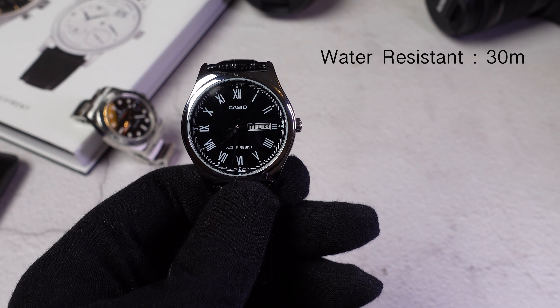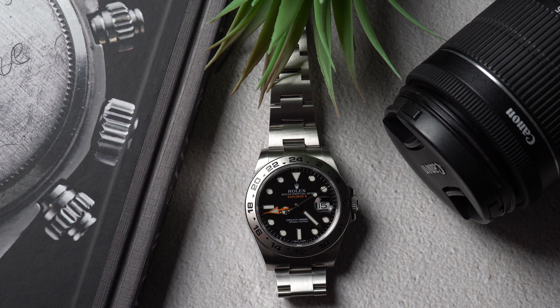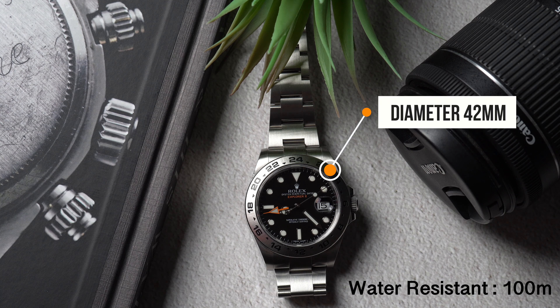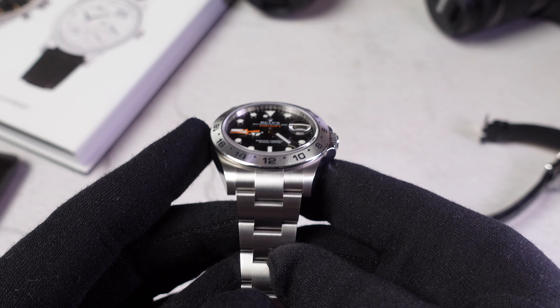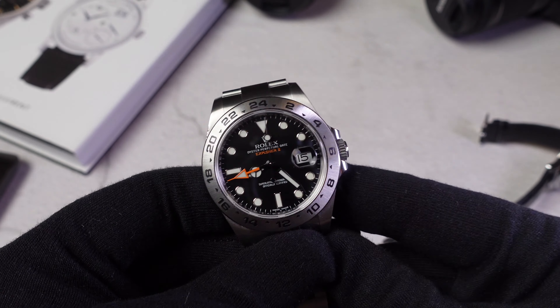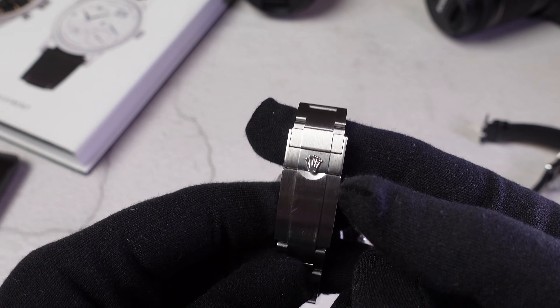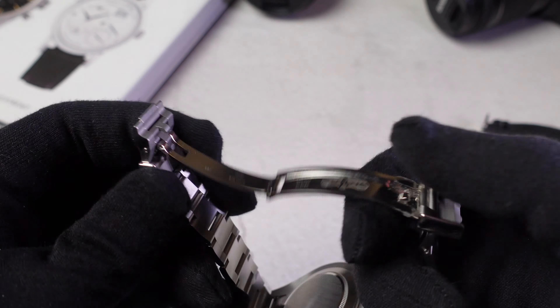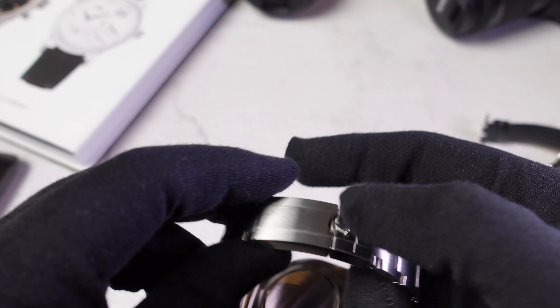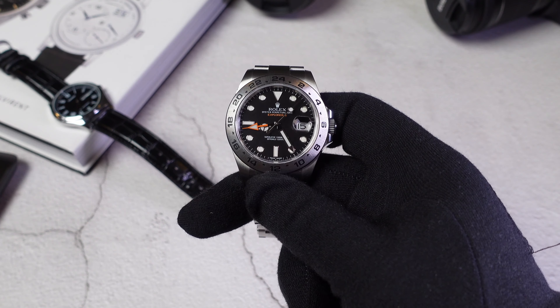The watch is water resistant up to 30 meters, which is actually not that bad for its $30 price. When we come to the Rolex Explorer II, the watch is 42 millimeters in diameter and water resistant up to 100 meters, which is very impressive. Rolex's most common bracelets are the Oyster and the Jubilee. The Explorer II comes with the Oyster bracelet in Oyster steel, with a double lock mechanism to open the watch — a very secure way to put the watch on the wrist. This watch is 12 millimeters thick, way thicker than the Casio.